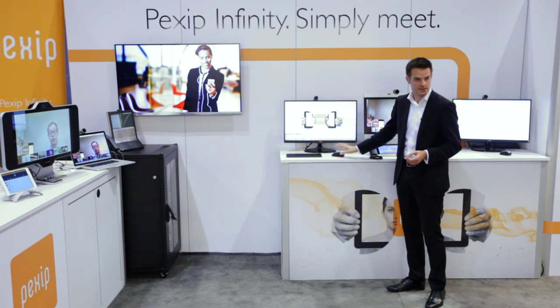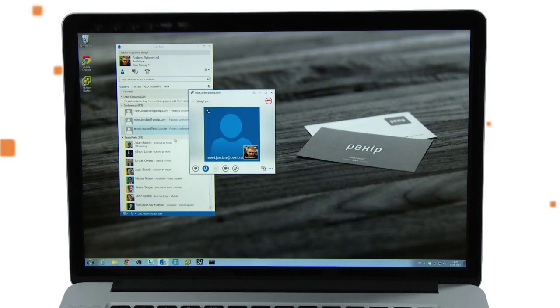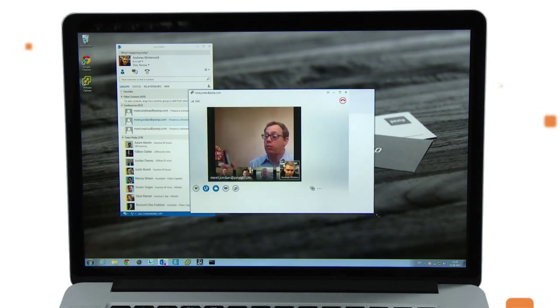The first thing is Microsoft Lync. Place a call into the platform, and as soon as it connects, I can also choose to resize the window.